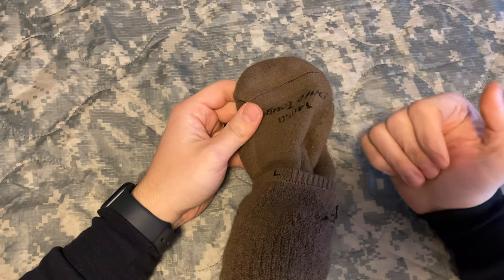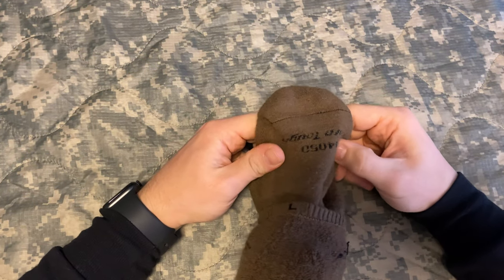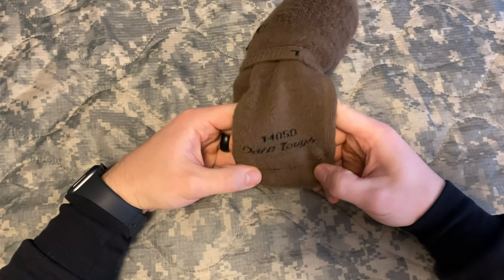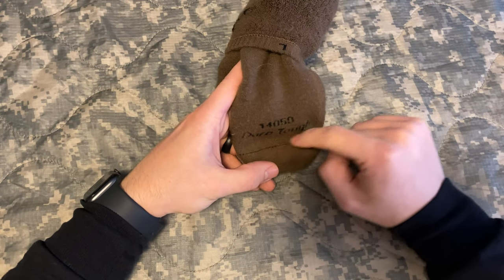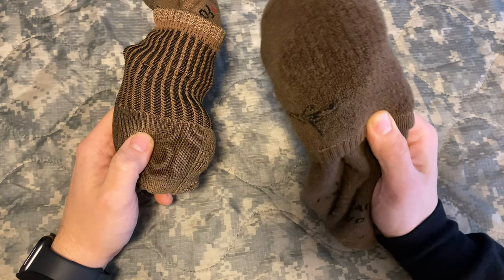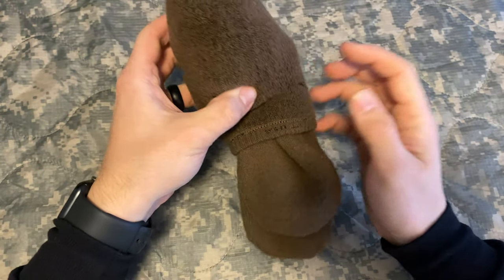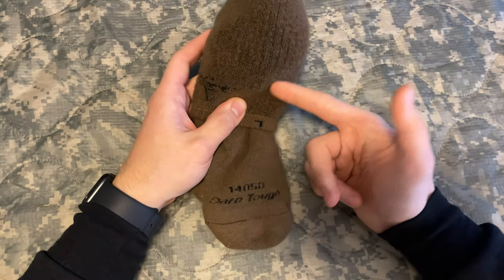Wool socks are still on the packing list. I bought Darn Tough socks for Ranger School and they are worth every cent — the moisture wicking and cushioning are excellent. Don't bring your green Army-issued socks; they're terrible. Your feet are what carry you through Ranger School, so take care of them. You can also consider Fox River socks, but Darn Toughs are worth their weight in gold. Buy one pair a week before you go and you'll have plenty by the time you get to the schoolhouse.